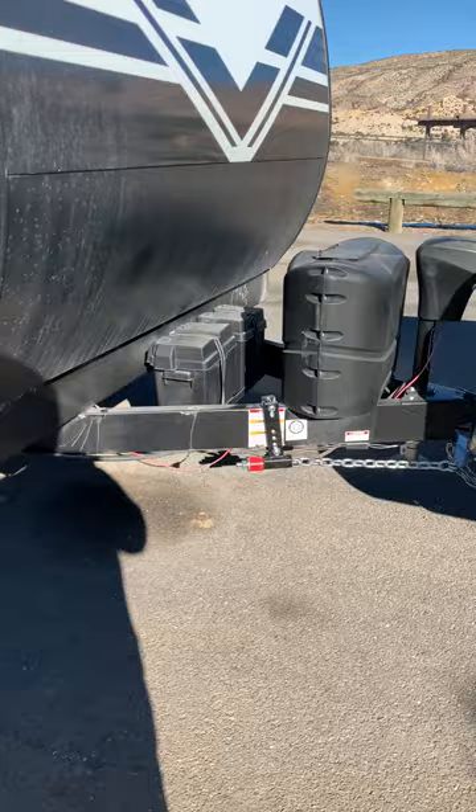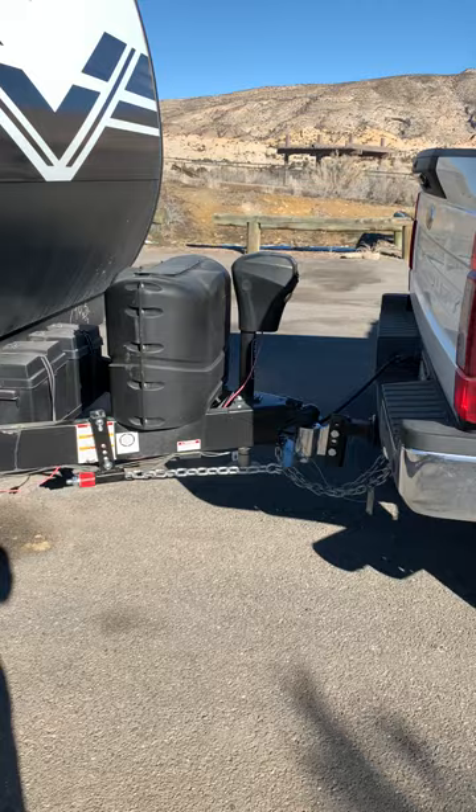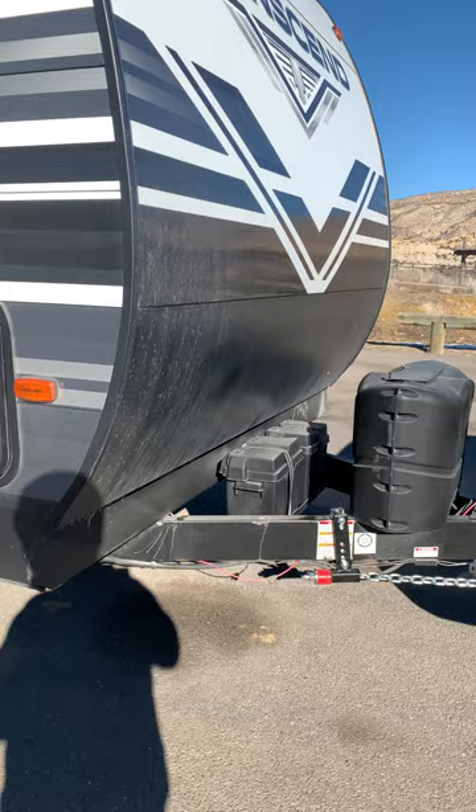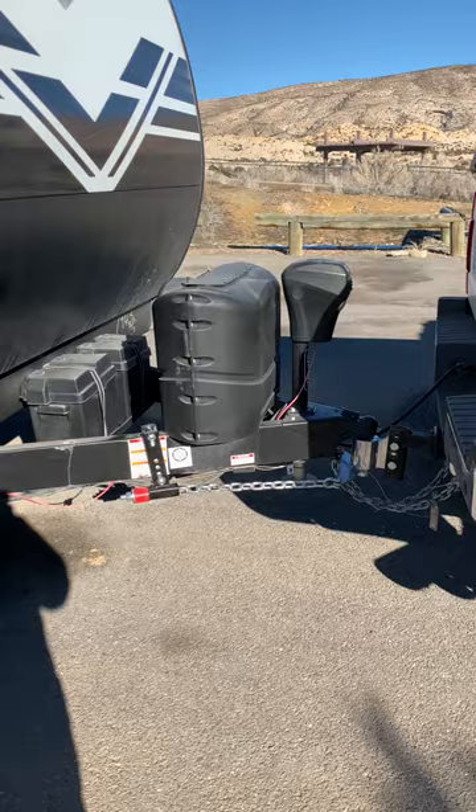In fact, the last time I towed with it, my truck told me about every 45 minutes to pull over and take a break because it was swerving so much I thought I was going to run off the road. Today I've been about 100 miles, trying to get up to good highway speeds, passing trucks, getting passed by big trucks, and this thing is just pulling straight as an arrow. I'm real happy with it.